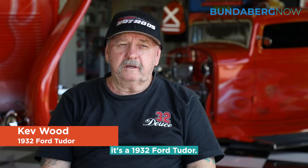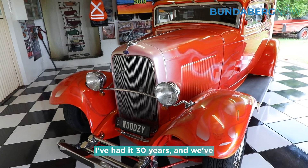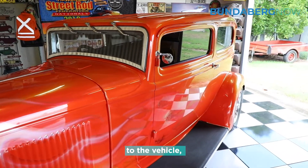This car of mine is a 1932 Ford Tudor. I've had it 30 years and we've done a lot of different modifications to the vehicle. Pretty well, it's almost finished now.